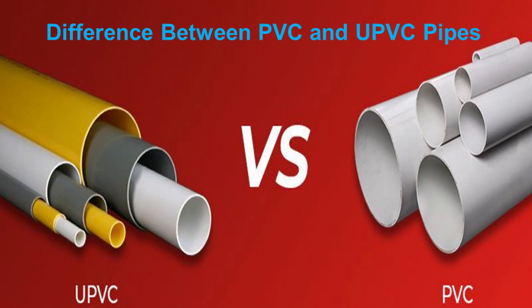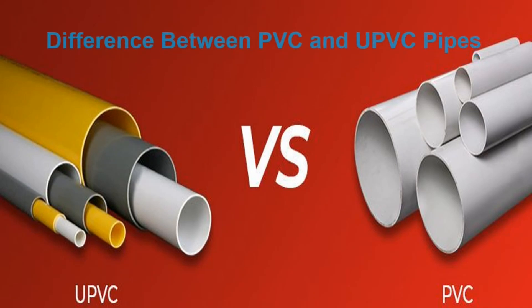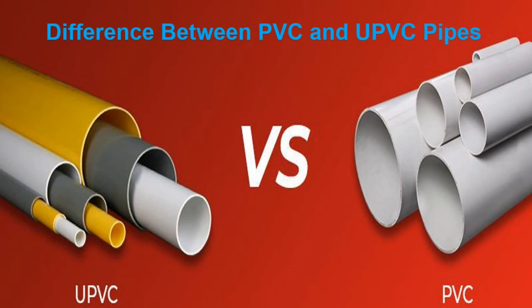Difference between PVC and UPVC pipes. When it comes to choosing the best materials for your home and offices, you will find several high-quality and long-lasting man-made supplies in the market that can be incorporated into any building structure. Whether you're in the market for new pipes, new windows, or new siding, you have to understand the difference between PVC and UPVC.